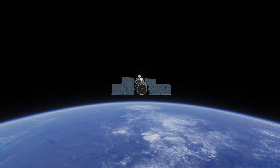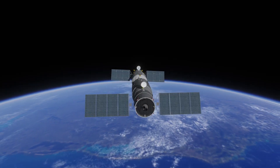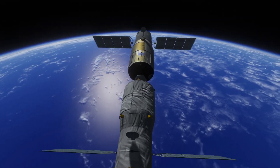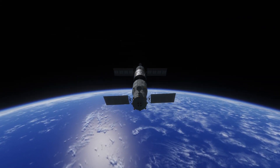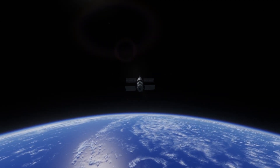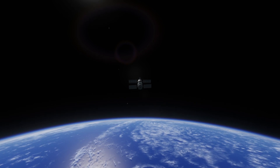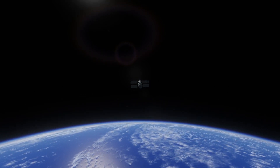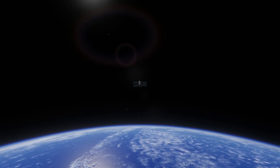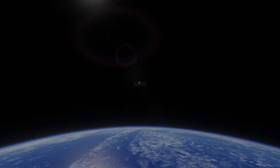Tianzhou-1 stayed in orbit until April of 2018, and Tiangong-2 until July of 2019, before re-entering the Earth's atmosphere and burning up. With the success of these new launch vehicles, the second phase of Step 2 was complete. Step 3 would be the start of the construction of the Chinese space station, the final heavenly home.